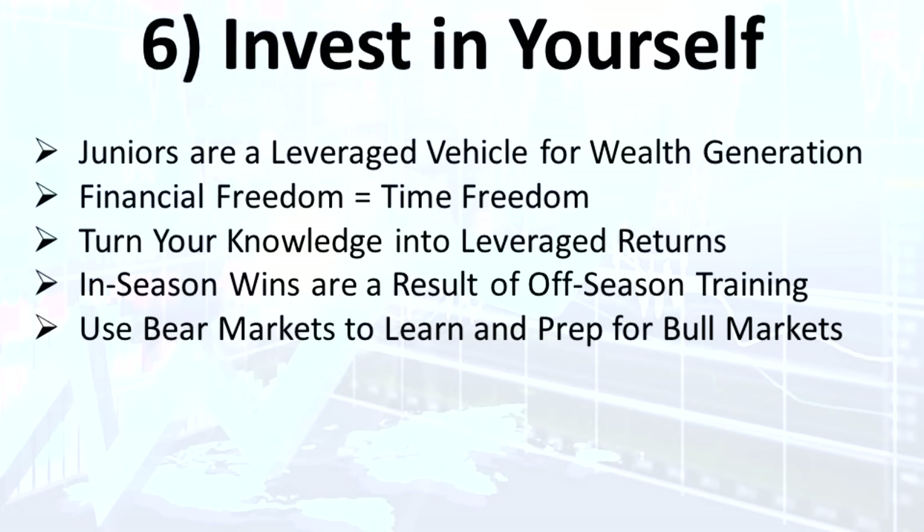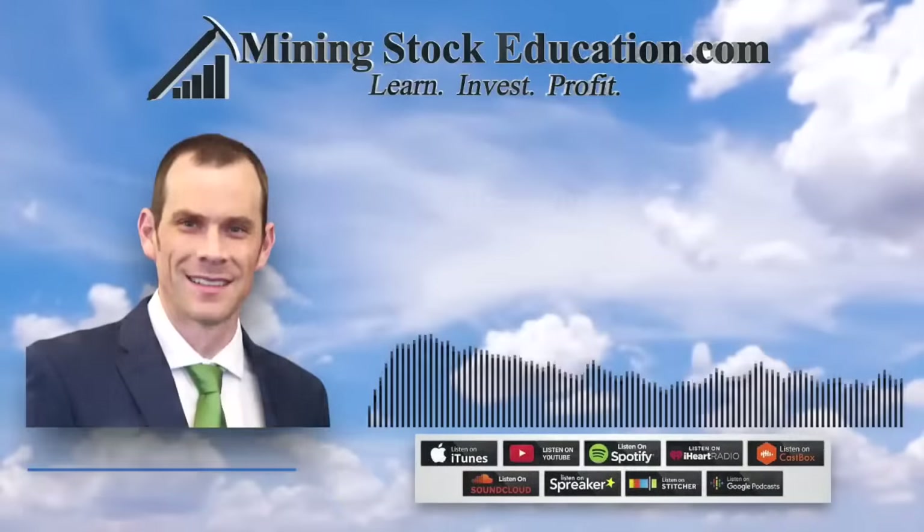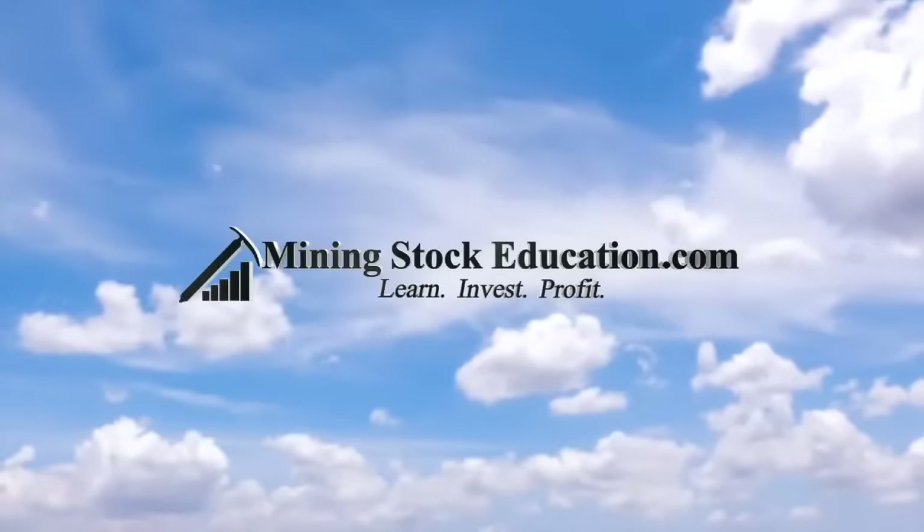That's how I look at it — it's a fun journey. I've enjoyed the people I've met and I enjoy the wealth and time freedom I have as a result of some success in this sector. Thank you for listening to the show. Amidst the bear market, implement these six ways as you see fit — but in particular, number six: invest in yourself in light of what junior mining stocks could do for you. This is Bill Powers, and I'll catch you on the next show.